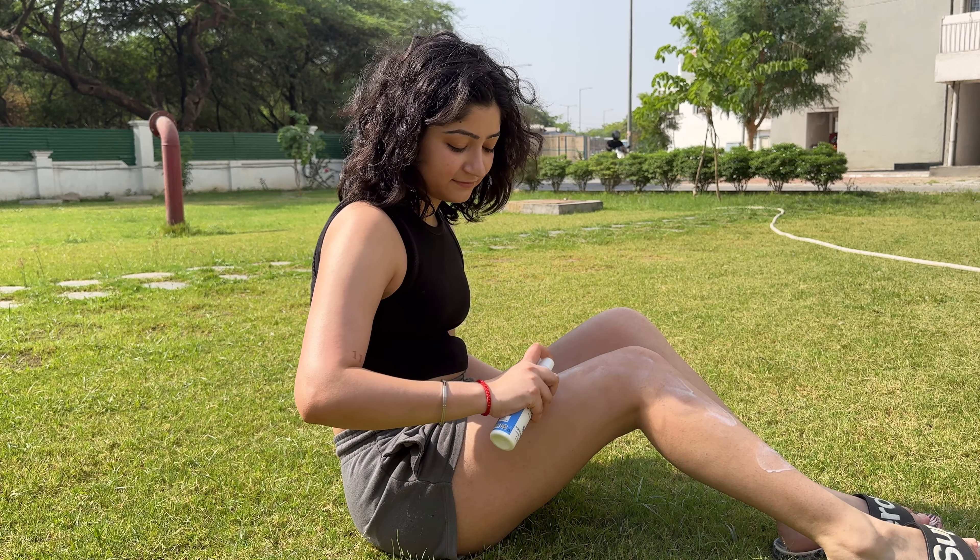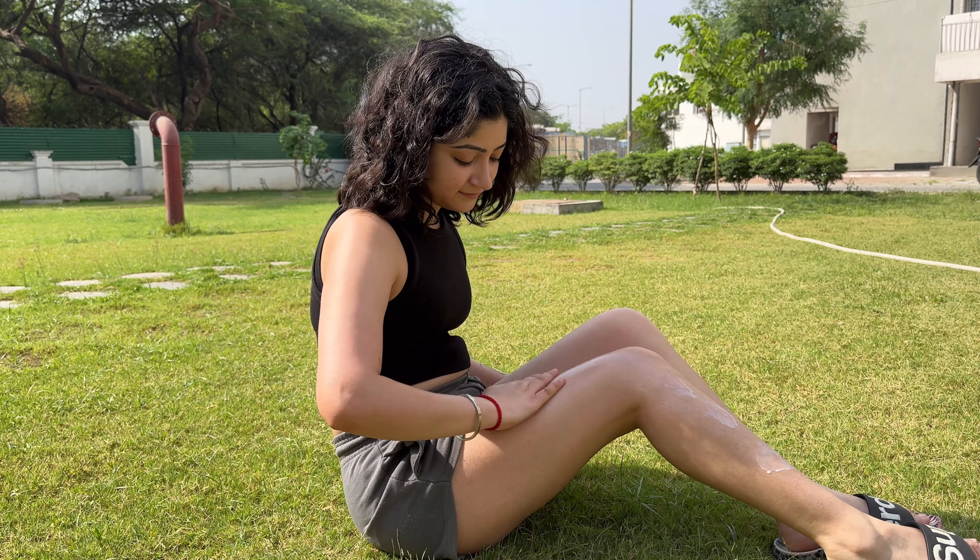Summers are here and one most important step that we should not forget is sunscreen. Hi guys, welcome back to my channel. I'm Nitya Walia and in today's video, I'm going to be talking about my favorite body sunscreens — only and only from Indian brands.